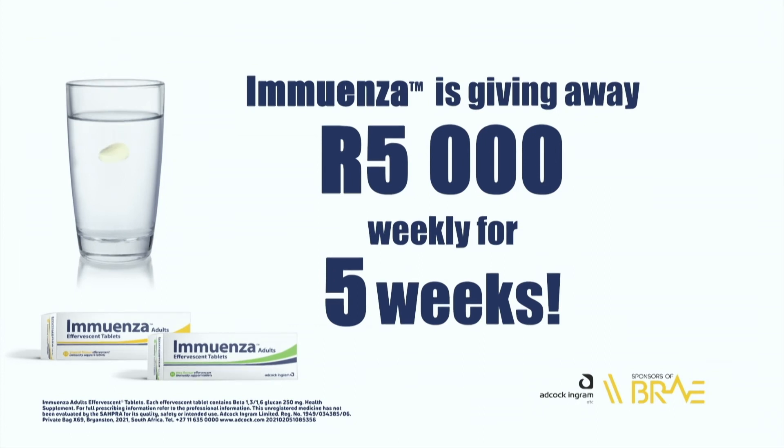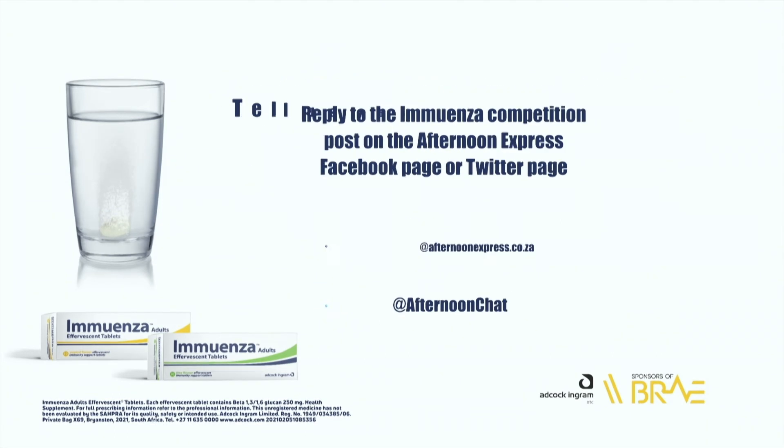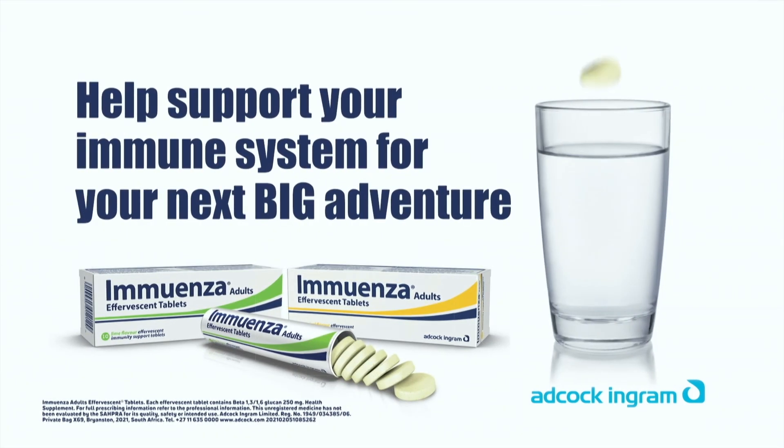We've been having an incredible competition in collaboration with Emuenza, where we give away 5,000 rand a week for five weeks. If you have a survival story — whether it's falling off a tree, a snake bite, or escaping your neighbor's crazy dog — we want to hear from you. Reply to the Emuenza competition post on the Afternoon Express Facebook or Twitter page with your survival story using the hashtag Emuenza. The competition closes tonight at midnight. Terms and conditions can be found on afternoonexpress.co.za. Help support your immune system for your next big adventure with Emuenza.